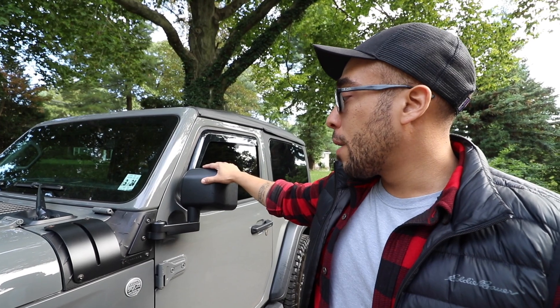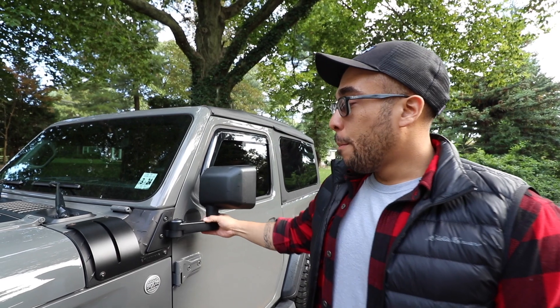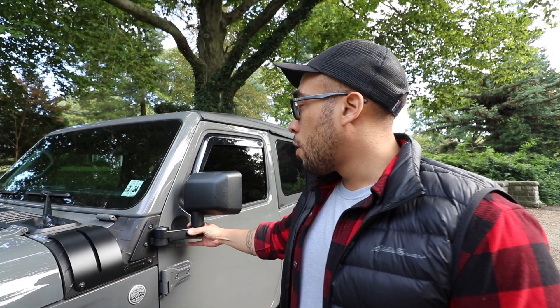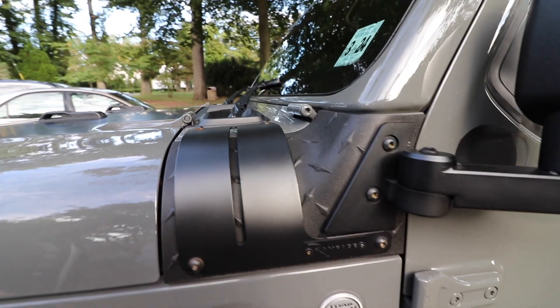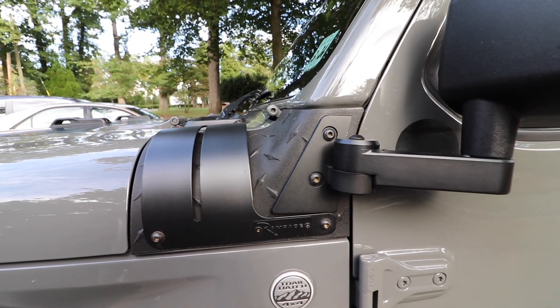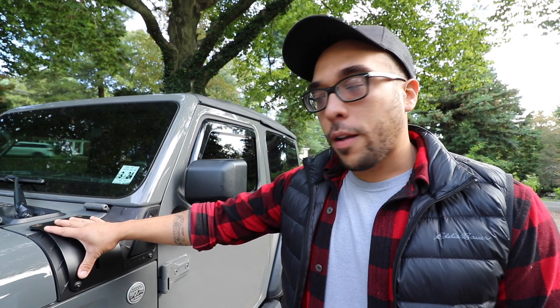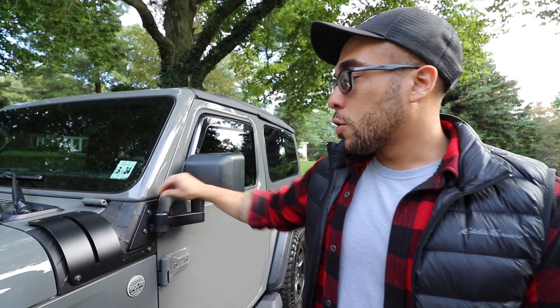The old tires were awful in the rain and made everything really squirrely. Another big upgrade I really like are these Quadratec mirrors — they're actually for a JK but they stay on the body of the Jeep, which makes it really easy to take the doors off without worrying about mirrors. To support them I had to reinforce this plastic area, so I got some armor and Rampage light mounts — now it's twice as thick as it used to be, and the brackets keep everything tucked down.